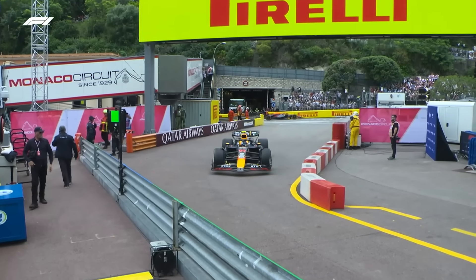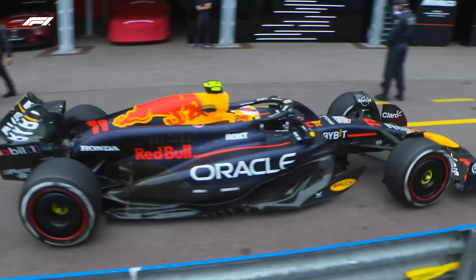Not to be outdone, Red Bull teammate Sergio Perez clipped the traffic bollards in the pit lane entrance.